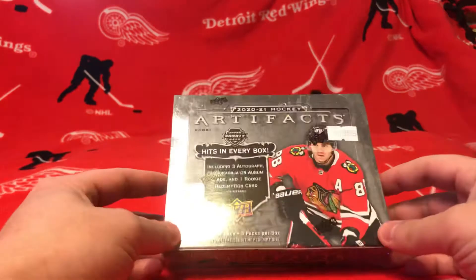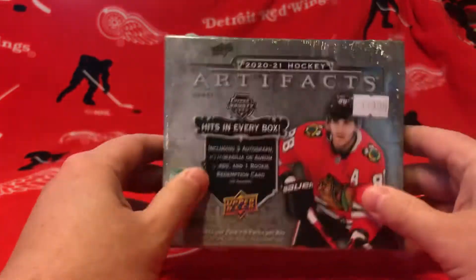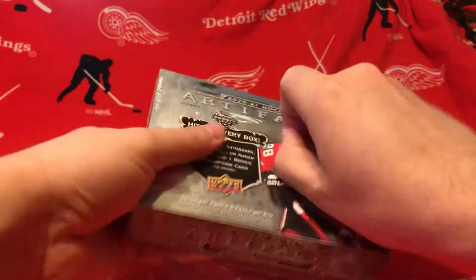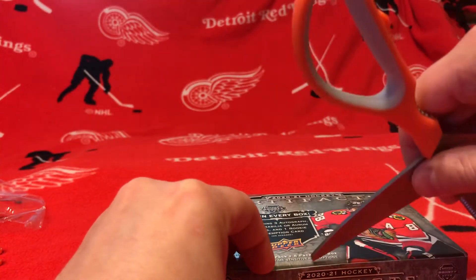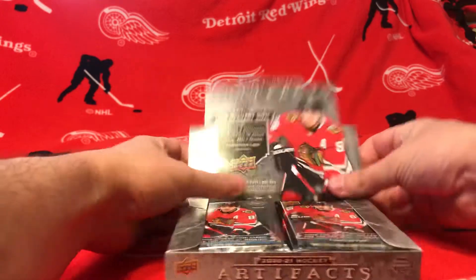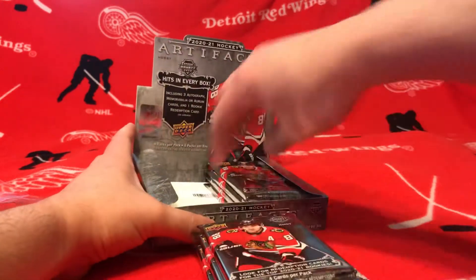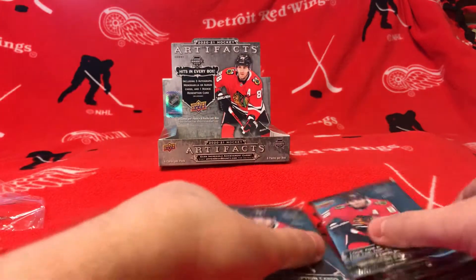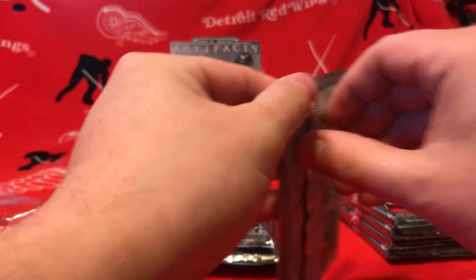Alright guys, we're back again. Got another box of 2021 Artifacts hobby box. We got eight packs, so let's just dive right in.